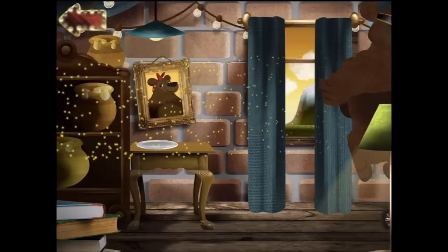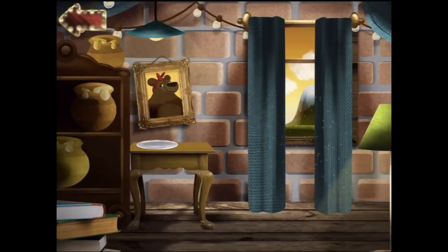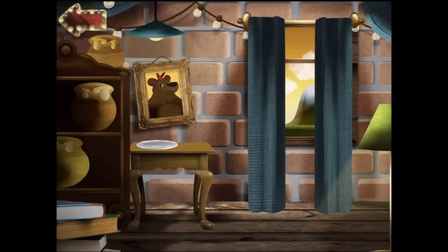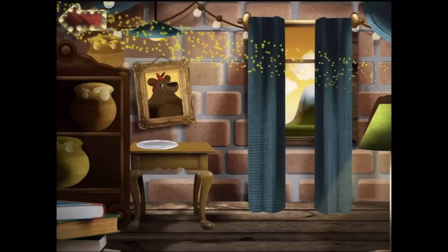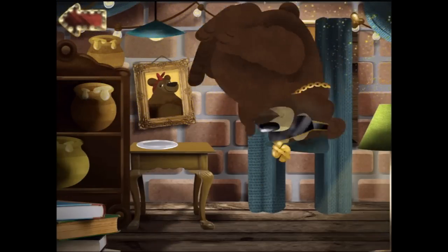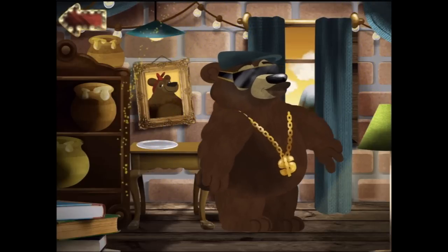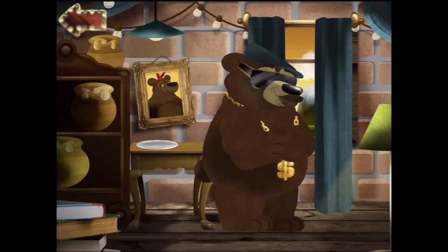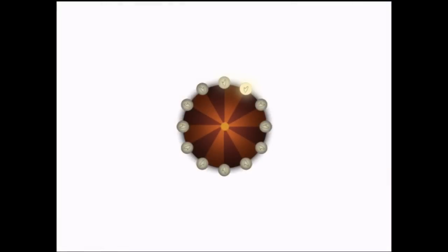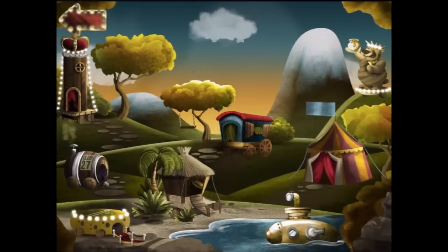He's outside now — there he goes. I think he's definitely ready to perform. You ready, Biggie? Okay. Okey dokey.